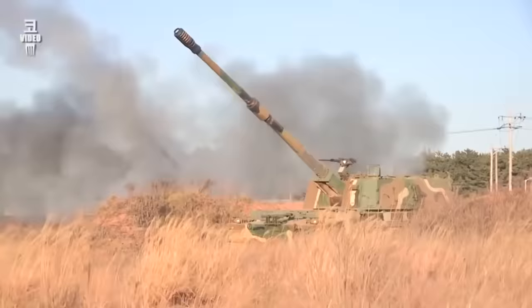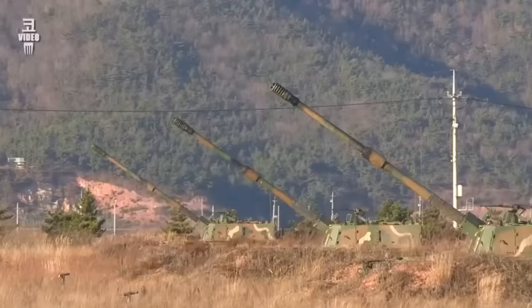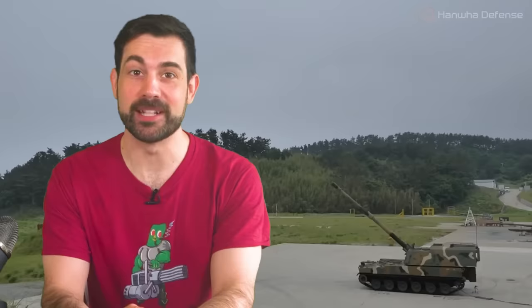With its autoloader and new fire control system, it has an insanely high rate of fire for artillery — 10 rounds per minute. That's four rounds faster per minute than the old technology. So this is what you call in when you need an entire mountain removed from the face of the earth.